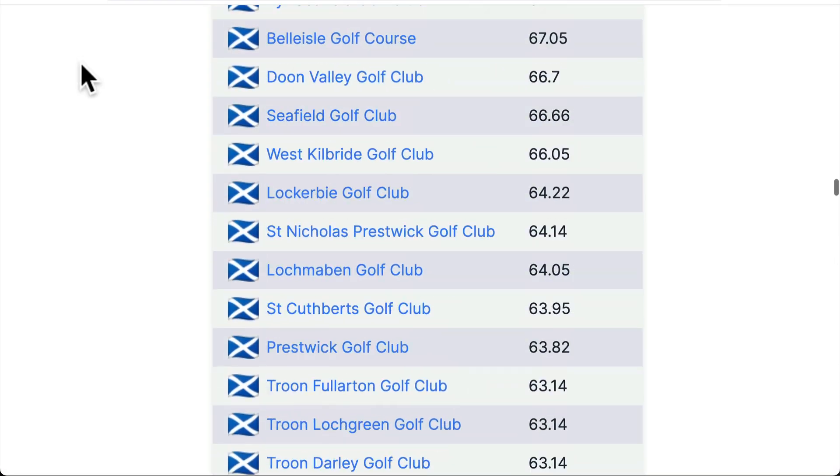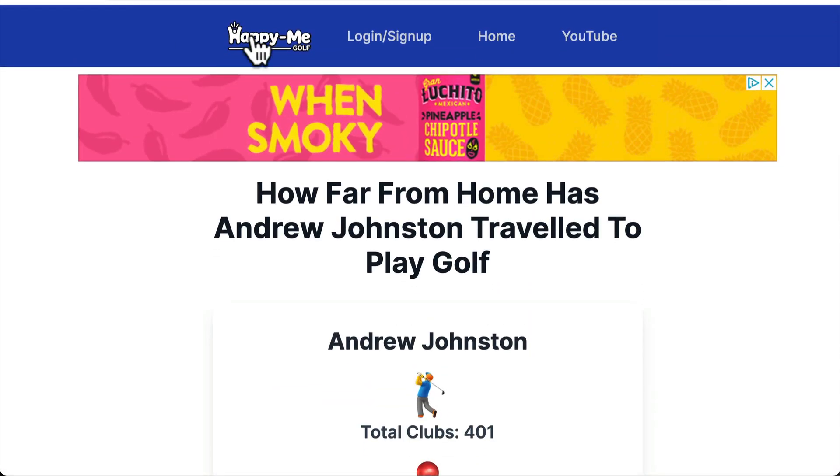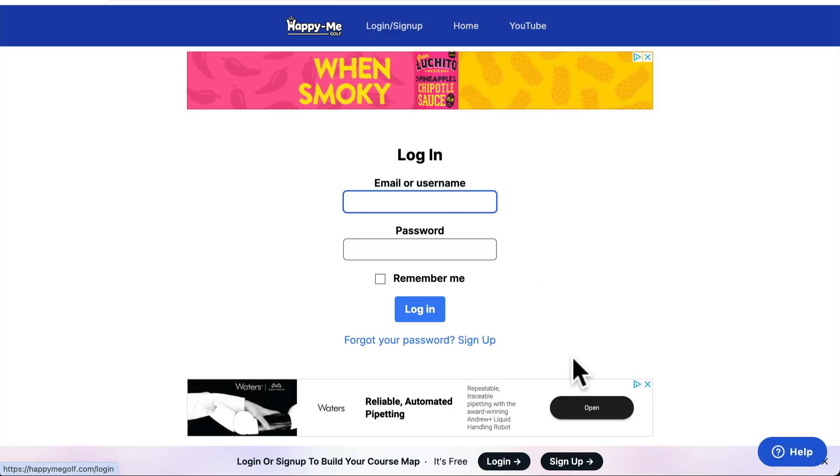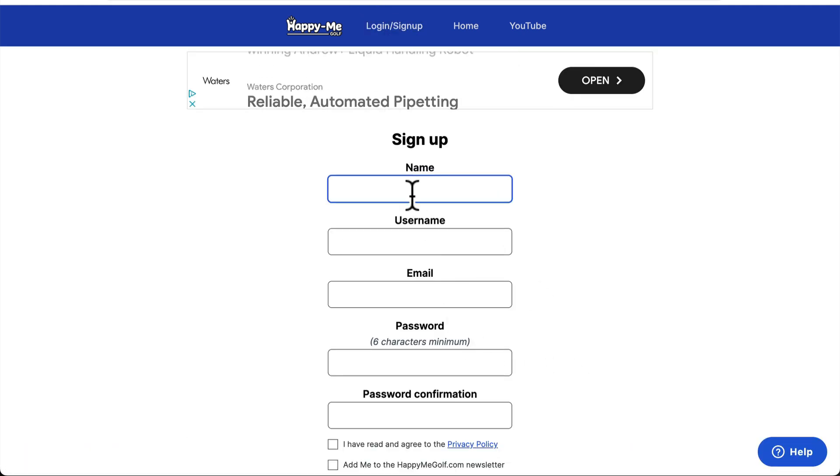What you need to do is have a Happy Me Golf account, which is free to join. You can log in, sign up — it's free. Hit sign up and I'll show you through the sign up process.